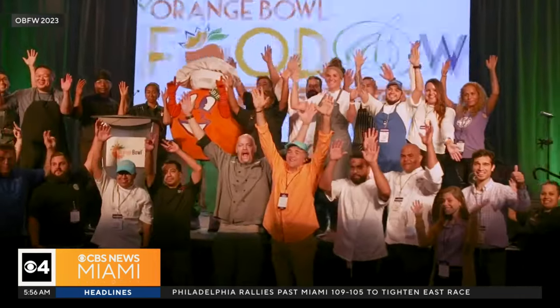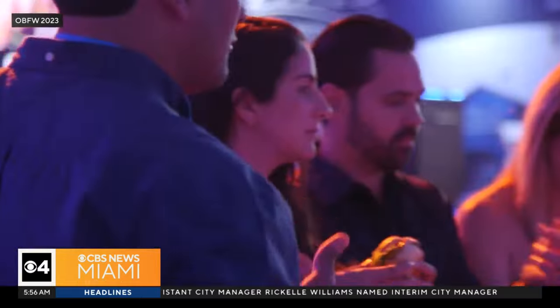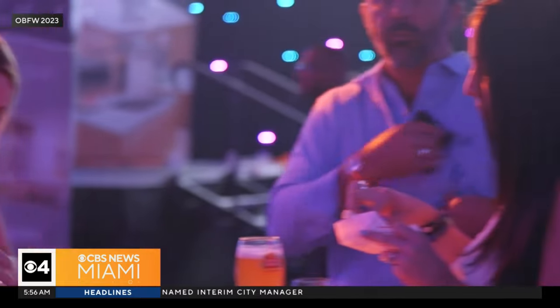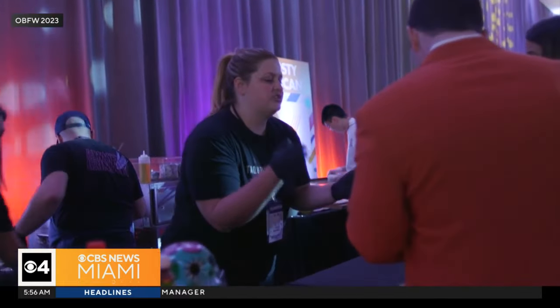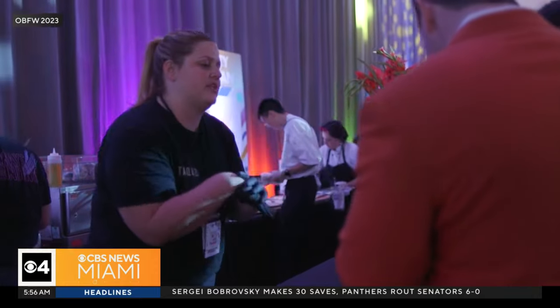This year, the restaurant proudly joins the lineup of the annual Orange Bowl Food and Wine Celebration, showcasing its talents alongside more than 40 top restaurants and chefs in South Florida. Proceeds from this event on next Friday night benefit local charities, highlighting Even Keel's commitment to community. It's an opportunity to give back to the community and show our versatility with the restaurants.